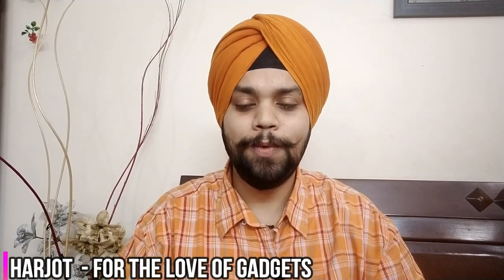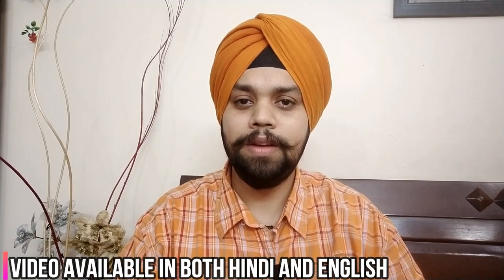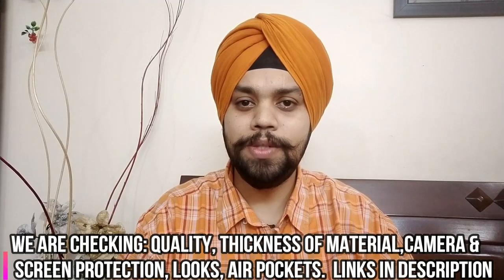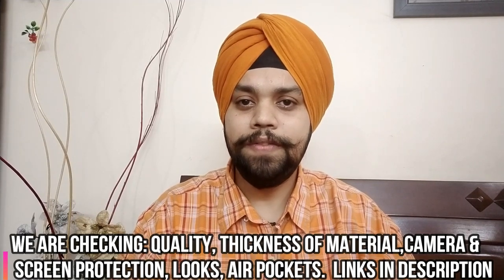Hi everyone, my name is Arjod and you are watching Ford Love Gadgets. We are back with another video in which we are reviewing covers for Redmi Note 8 Pro. In all we have got 13 covers which we will cover in 3 videos, and in this video we are covering the first 7 covers.